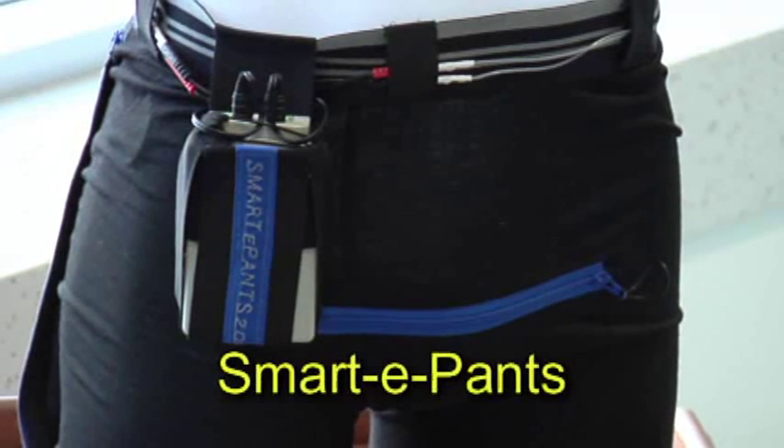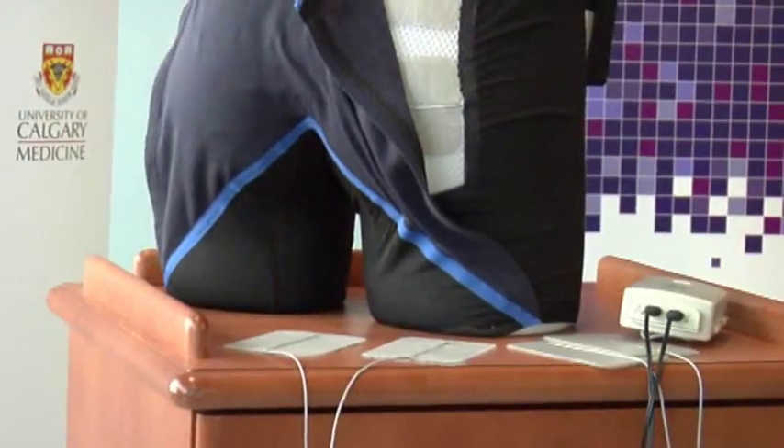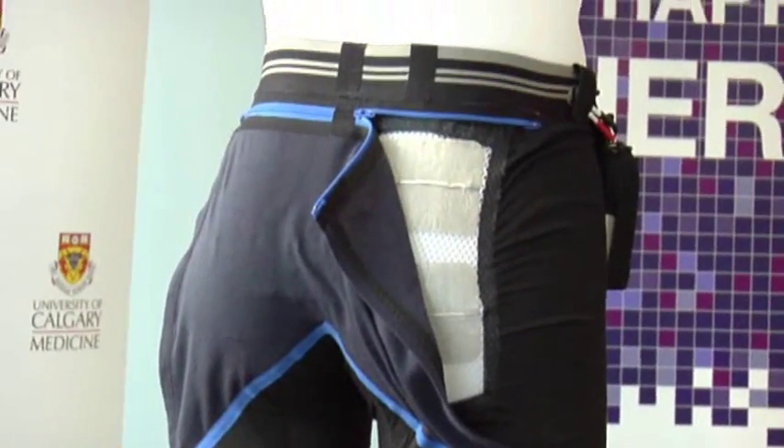Smarty Pants, a new device invented in Alberta, is helping prevent pressure sores in people immobilized by spinal cord injuries or strokes.